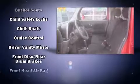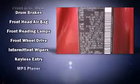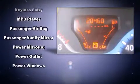Additional safety features include an anti-whiplash front head restraint, a security system, and ABS brakes. Various mechanical systems are monitored by electronic stability control, keeping you on your intended path.